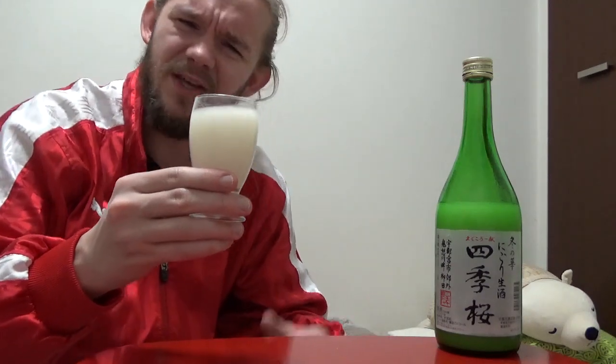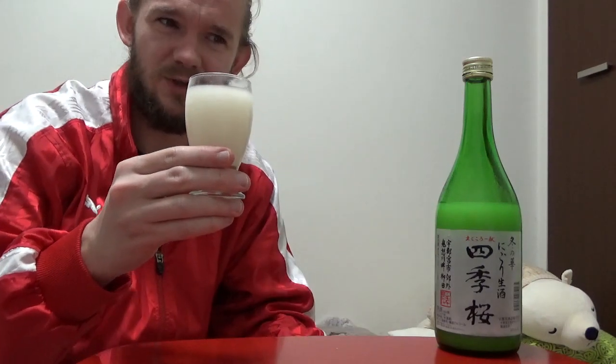This is one Michiko's mum and I both really like — the Nigoris. I think Michiko likes the Daiginjos, but I really like the Nigoris, the unfiltered ones. These do tend to be a little bit cheaper than the Ginjos and the Daiginjos, but they taste to me absolutely beautiful. We both enjoyed this one when we tried it in the shop. Lovely looking sake, this one.